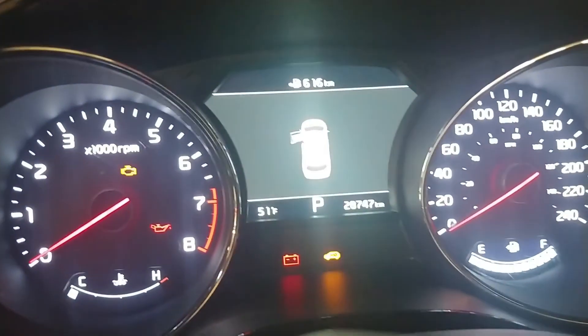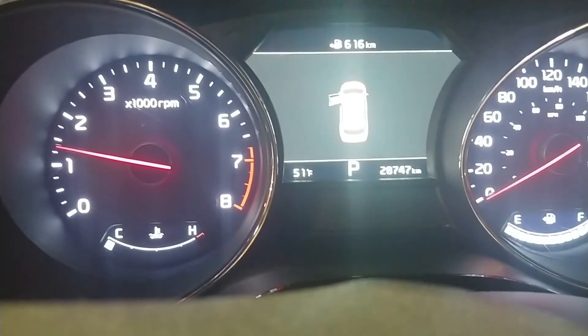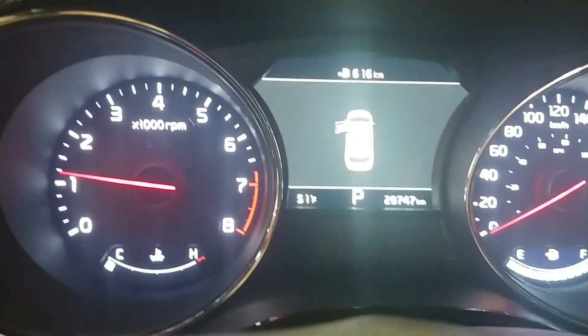The check engine light is also off inside the vehicle. Starting the car - as you can tell the check engine light is now off. I hope you guys enjoyed this video, and if you did please like, subscribe, and comment. I'll see you guys next time.